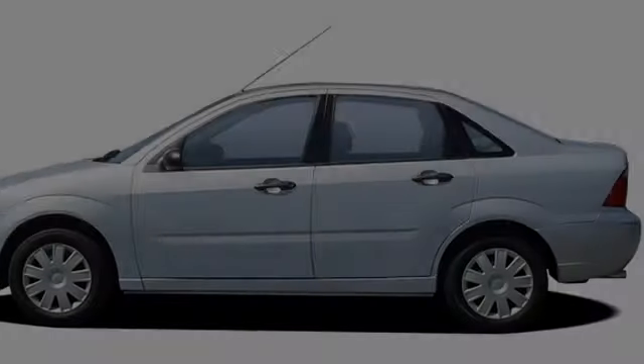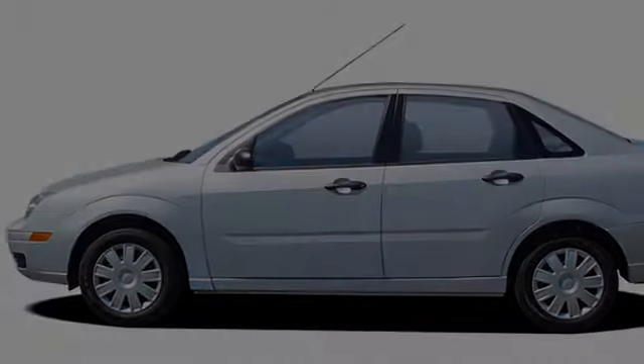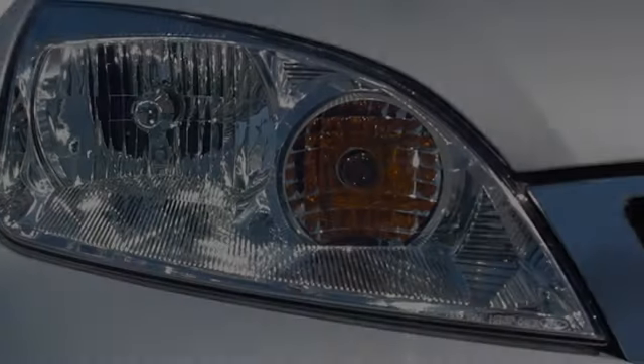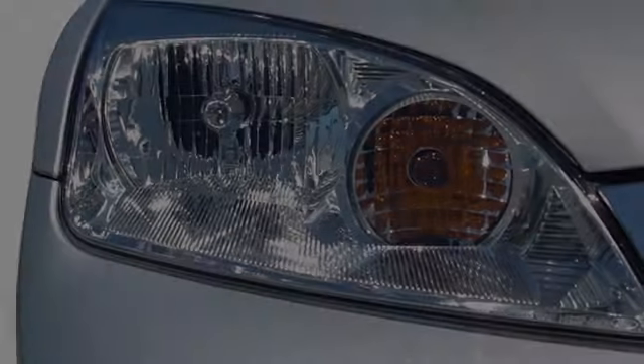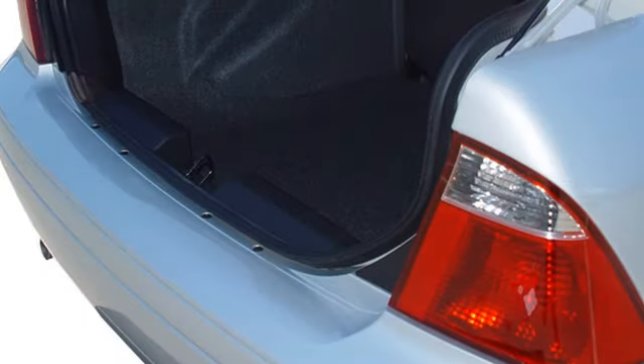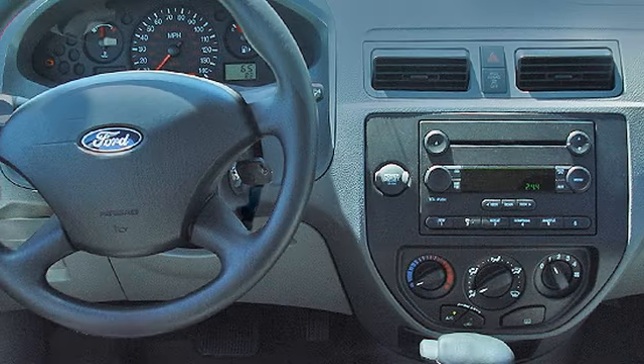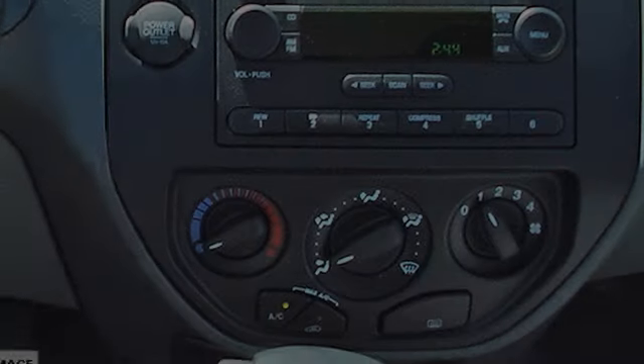This is a 2006 Ford Focus. All of the following features are included: an engine immobilizer theft deterrent system, side curtain airbags, child seat safety anchors, a rear window defroster, rear seat child-proof door locks, and power windows.